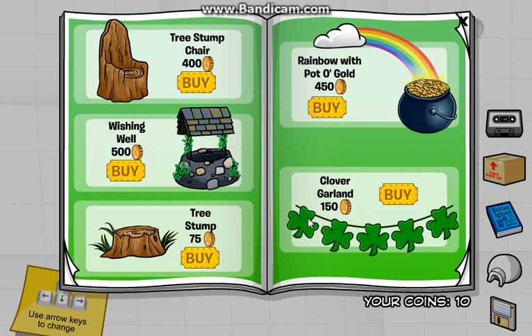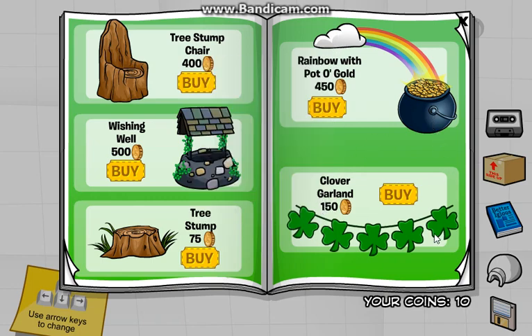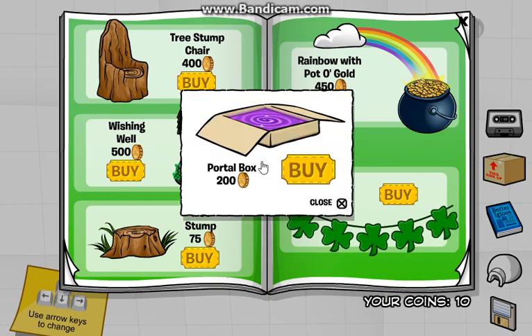Any cheats around here? Just looking. There is one — the clover blue. And then I don't see any others. Maybe I have to hover over something. There's one right there — the green clover. I think I just saw one. There's one right there — the portal box.